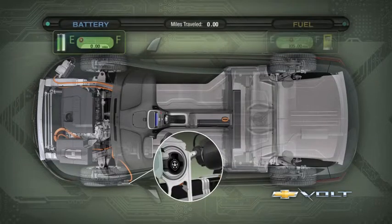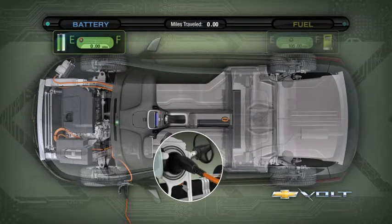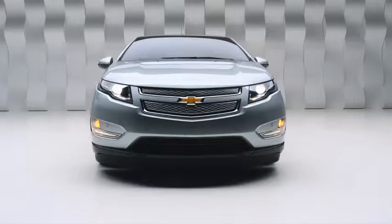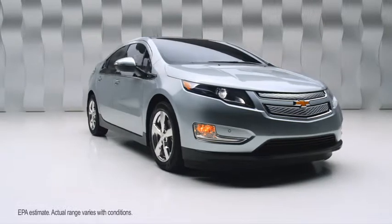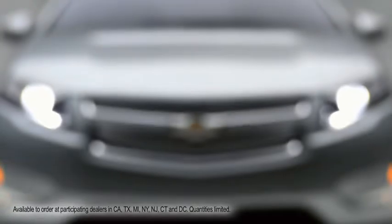We designed the Volt to be very grid-friendly. First, it doesn't require a great deal of energy to recharge the Volt, and secondly, the grid has the capability of charging millions of Volts in the evening hours. We have invented and developed unique ways of operating the powertrain that can provide everything from all-electric driving to up to 375 miles of total range. There's nothing I would be prouder to be affiliated with than the launch of the Volt.